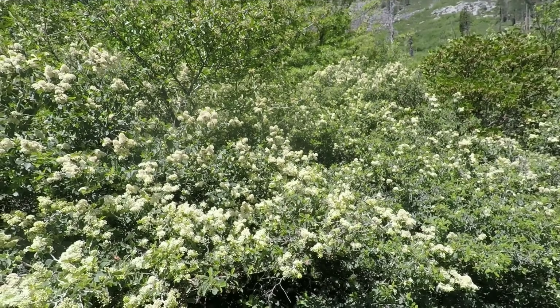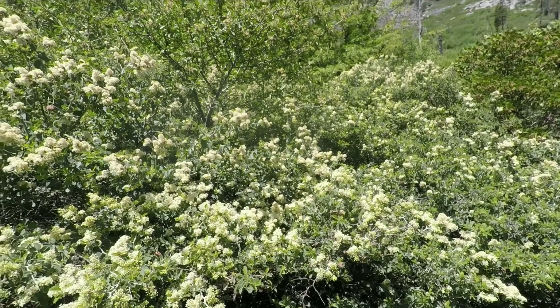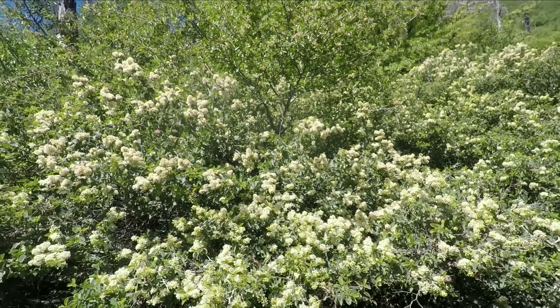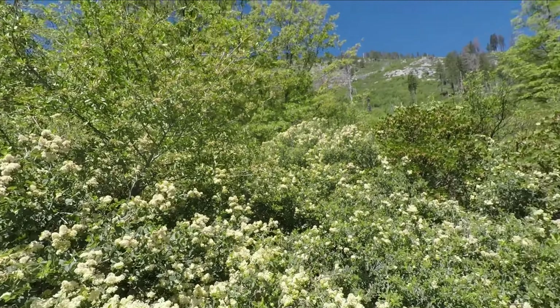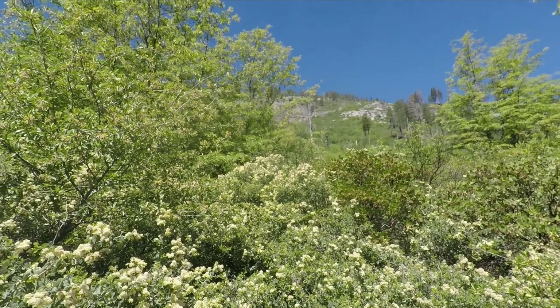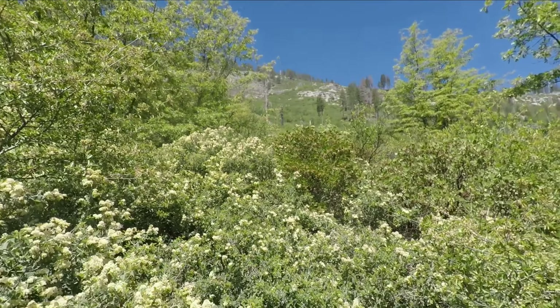This stuff is flowering all along the trail. I have no idea what it is — you botany buffs can tell me. But it's all up the mountainside, and a lot of it's going to be blooming soon, so you should see this most any time of year you come, at least on some part of the trail.